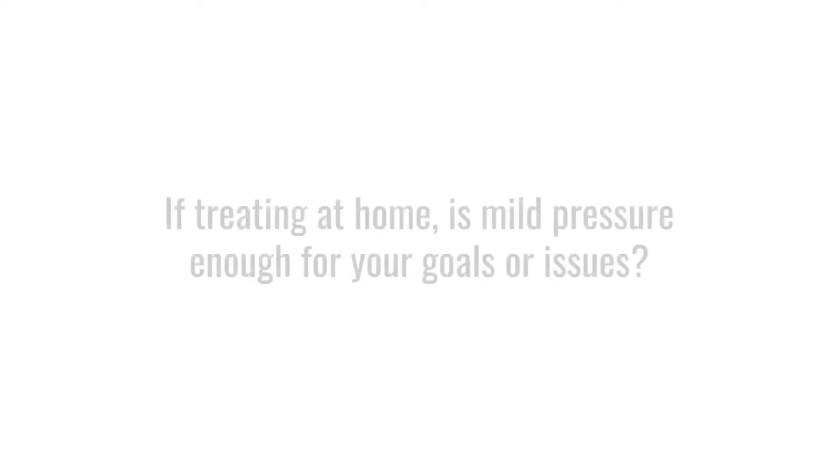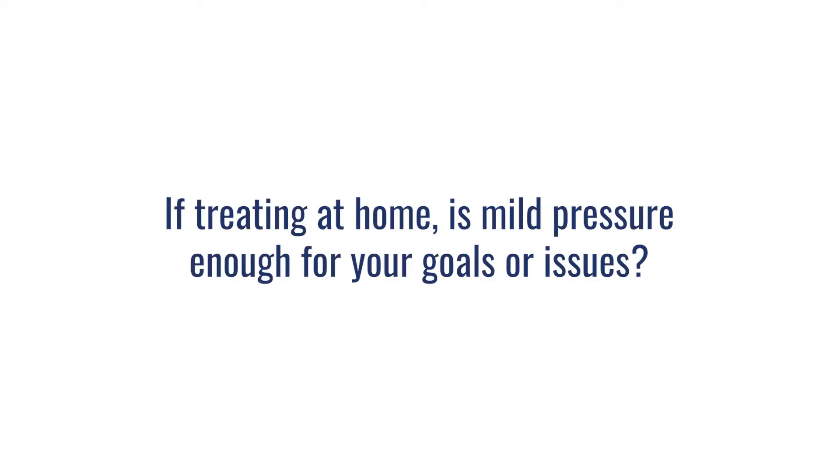There are more options today than ever before in terms of patient access to hyperbaric. The first layer to that question is that the standard treatment at home is going to be in a mild hyperbaric chamber. So the first question is: is that enough pressure for you? Is that the right type of equipment for your health concerns or health goals?